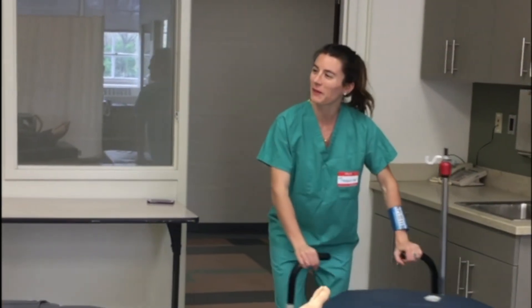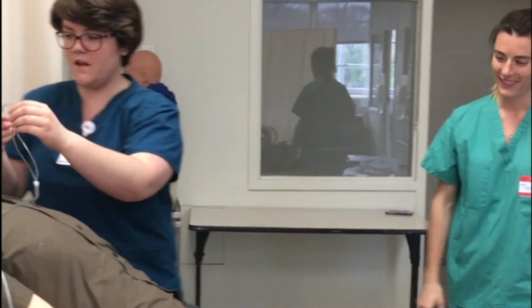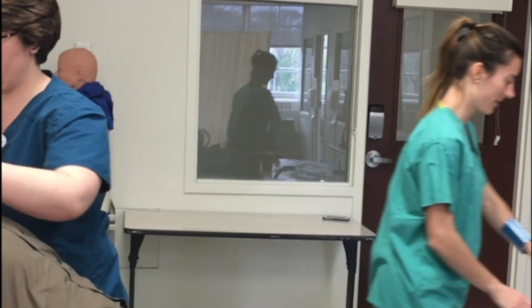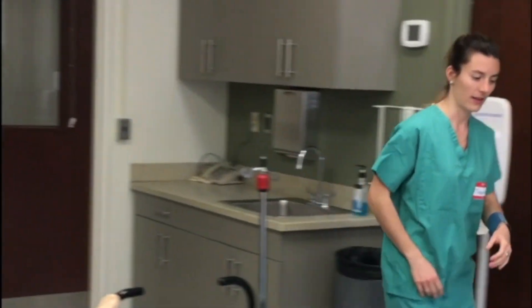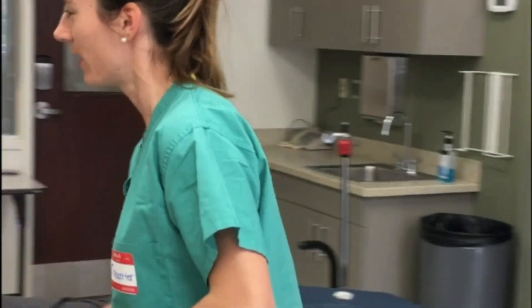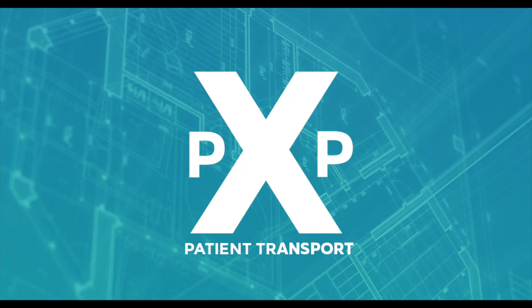Hello, I'm here to pick up Joe Smith. Oh my goodness, you're right on time! Yes, this new system — it's so wonderful. Yeah, we're just getting him ready. Good to go. Excellent. Hi Joe, how are you today? Patient transport: a positive experience for all.